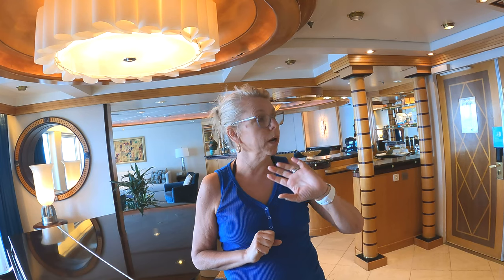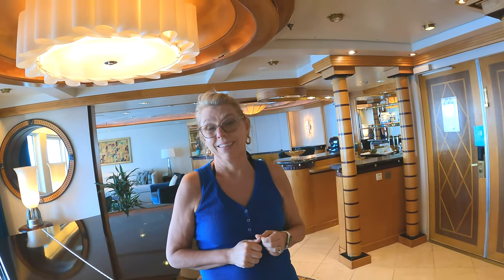We've also done the Mediterranean a few times and one that goes around the British Isles, which was really cool — lots of things to look forward to! Next year in September we are going to Greece and Croatia as a group, and then doing two weeks in Italy afterwards.